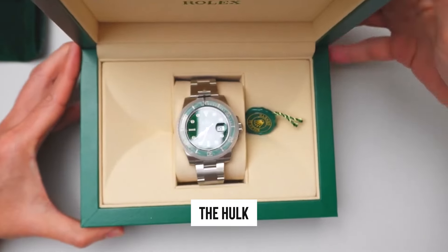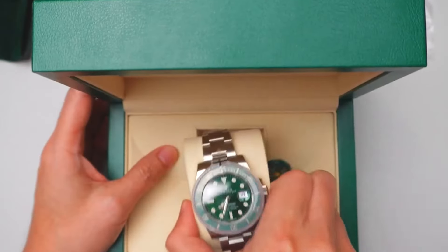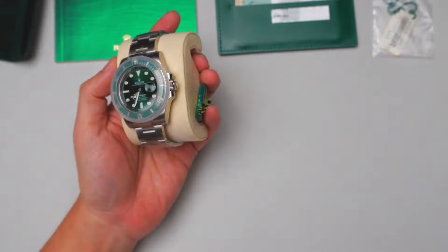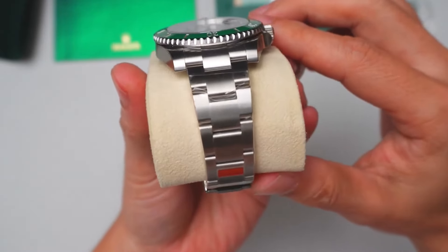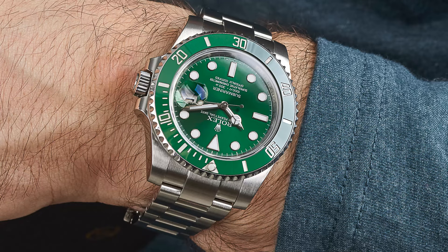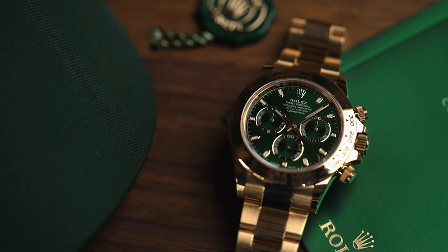The Hulk has evolved from an underdog to a top contender in popularity stakes. As for sorting the others, it's a delicate task that might stir some debate, but we'd place the Skydweller and the Datejust a bit lower, followed by the Rose Gold Hulk, then the Yellow Gold President, with the John Mayer taking the top spot with pride.